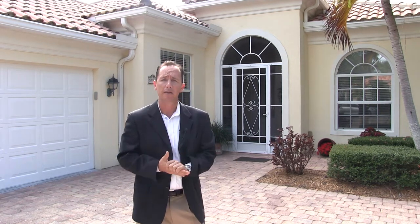This home is our newest listing. This is called the Oakmont floor plan. It's a three bedroom, two bath with a separate den. This home has been completely redone inside — absolutely gorgeous kitchen, stainless steel appliances, granite countertops. Let's go inside and check it out.